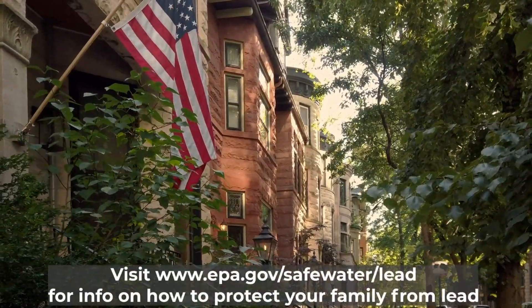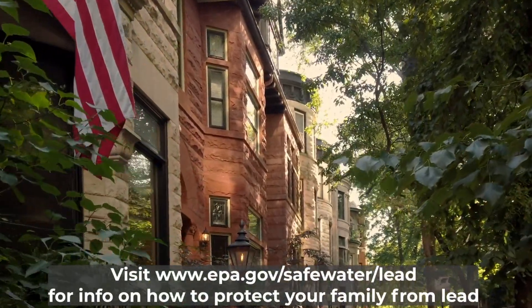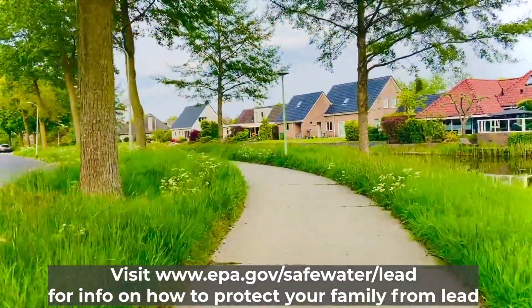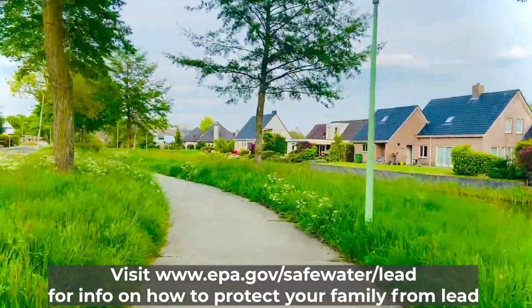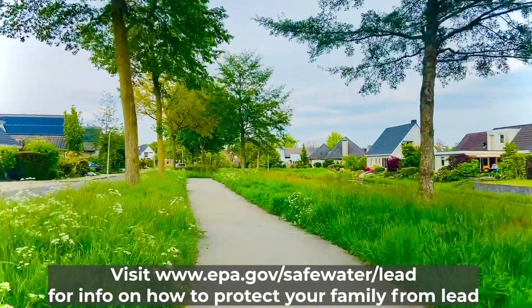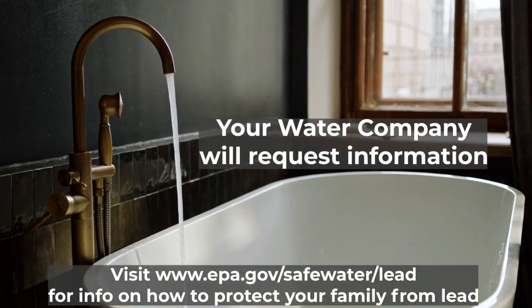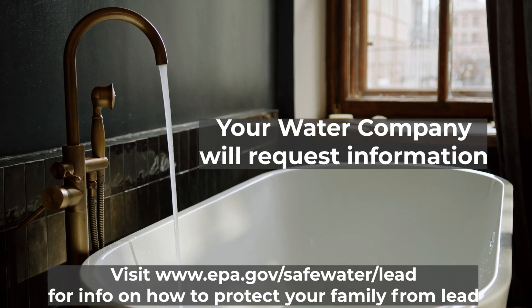But here's the thing — before replacing those pipes, water companies must first know where these pipes are located, and that's where you come in. We need your help in identifying the materials of these pipes, whether it's on your property or in your home. This means providing access and information about your water line when your water company requests the information.